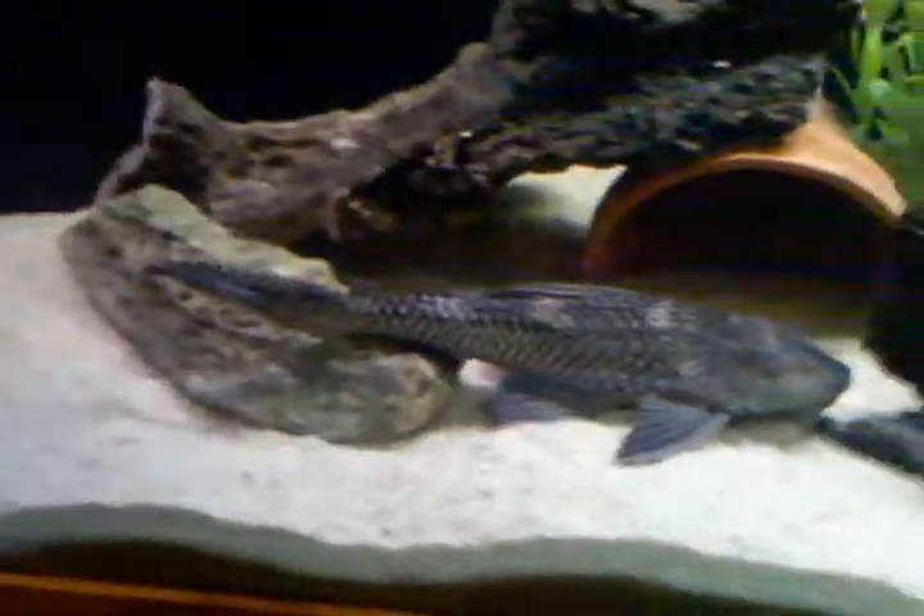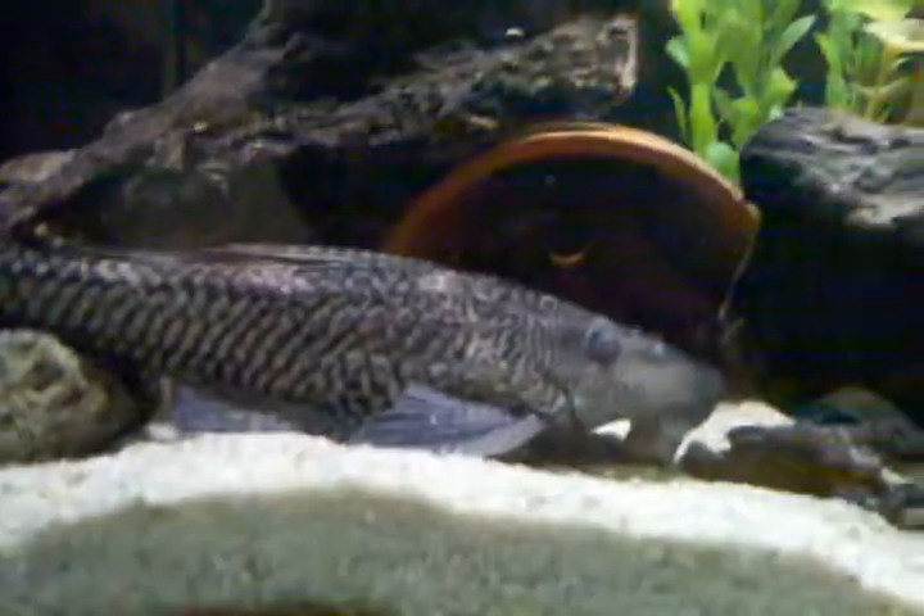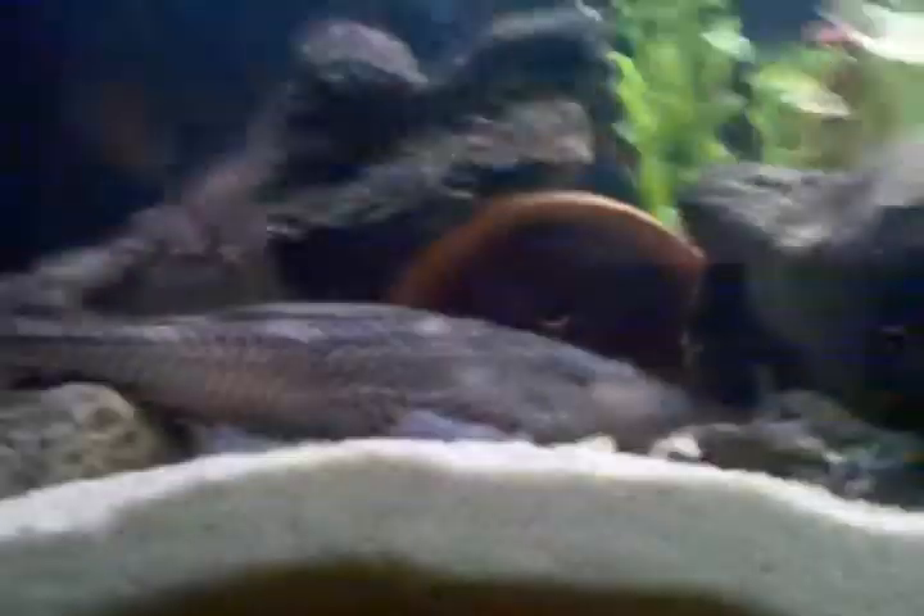I don't know where the Pleco is. Oh, there he is. He grew pretty dang fast. I'm going to have to call this one the best magic trick in the world, because it's pretty much the best magic trick in the world.